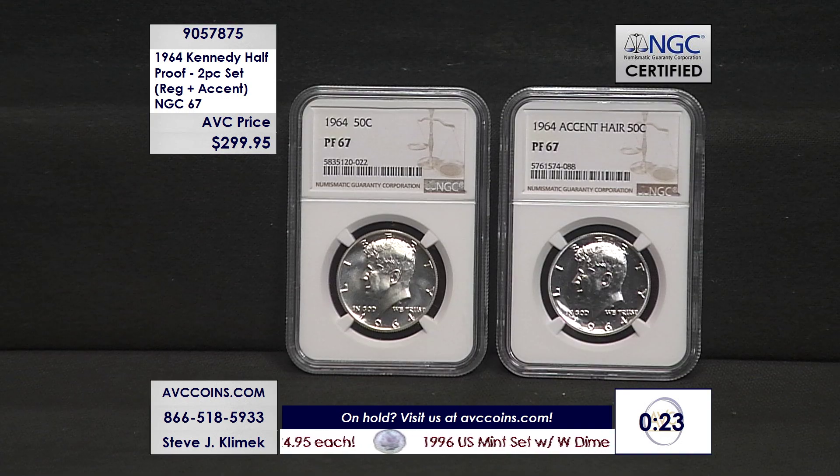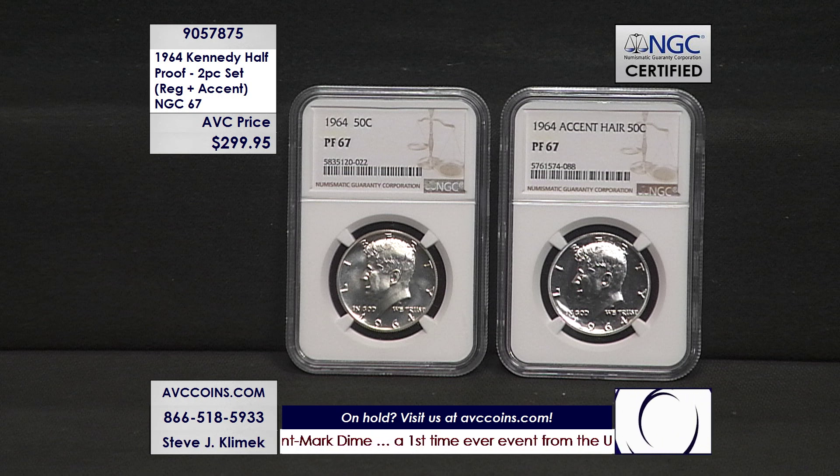Tonight it's all about the first ever Kennedy half dollar — known as the accented hair — the design rejected by the first lady, corrected from that point forward, except for the 2014 50th anniversary set where they chose that accented hair design. Our price is $299.95 for the set; the competition is $299.95 for just the one coin, and $79.95 for the corrected coin separately. First year of issue, first die, accented hair — 90% silver Kennedy, Philadelphia strike. Can't beat the story.